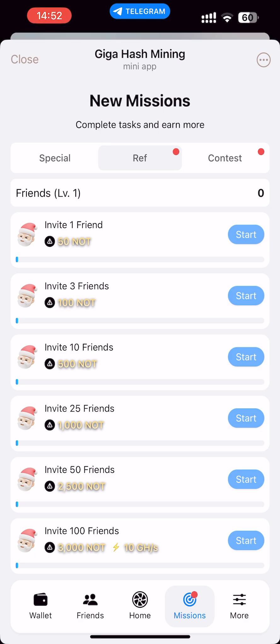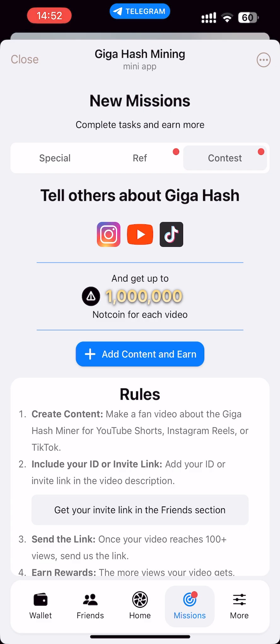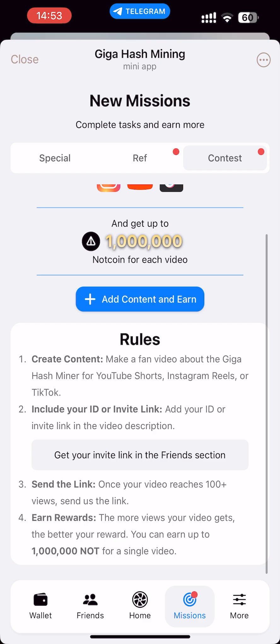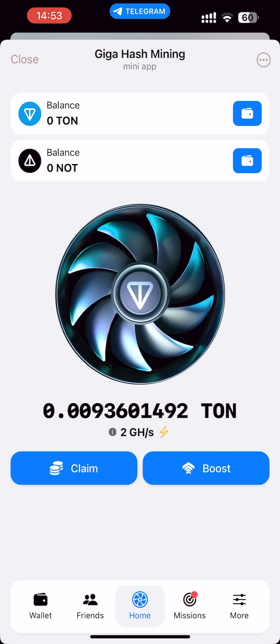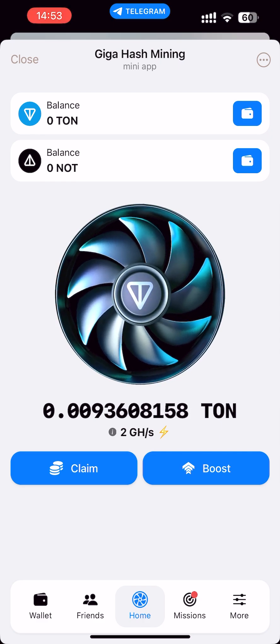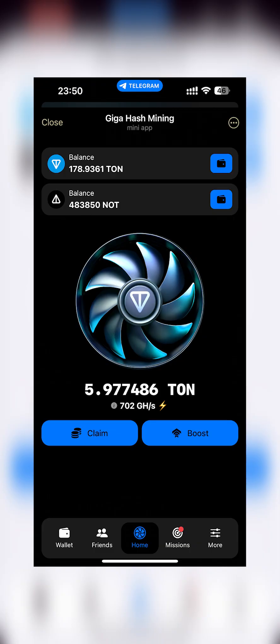Also, there is our progress in referrals. We can tell others about this project on social networks and get up to 1 million NodCoin for each video. As we can see, mining just goes whether I'm online or offline, whether I'm on my phone or computer. My friend just decided to show his progress in mining, and as we can see, it's very interesting — he makes the best results.